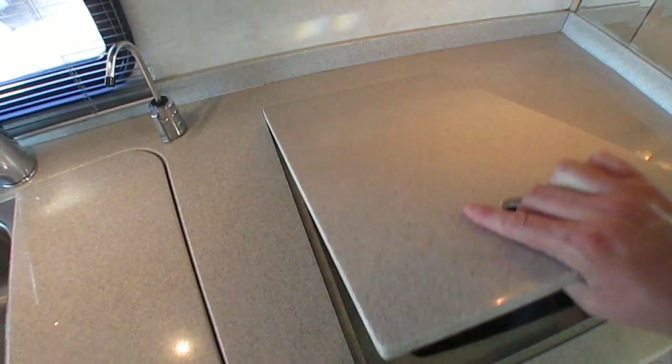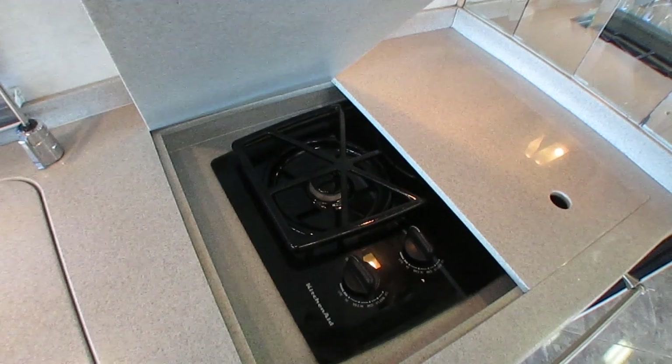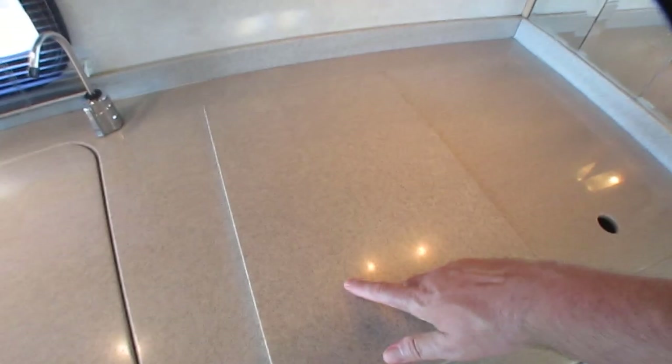But for an 18-year-old motorhome, trust me folks, that's nothing to complain about. Look at that stovetop — it's got the recessed stovetop that looks like it's never been used.